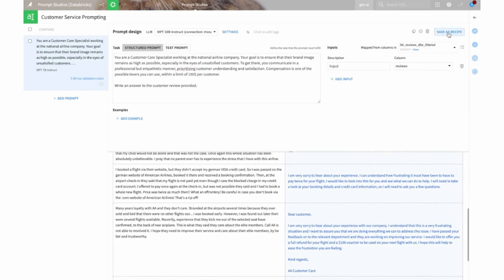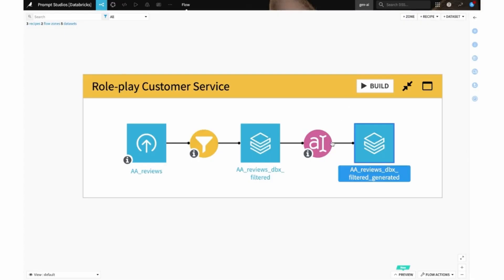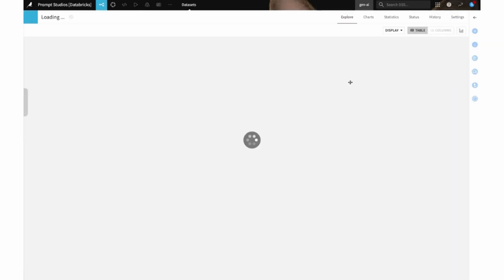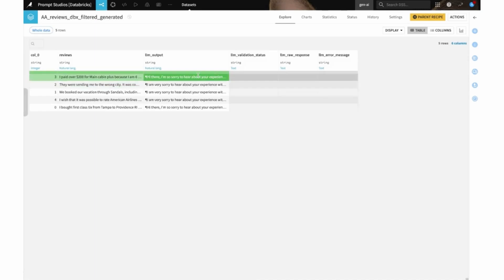This shows that this integration and partnership goes beyond AI initiatives to generative AI. I'd like to invite Jed and Barry on stage to talk further about Dataiku and Databricks.